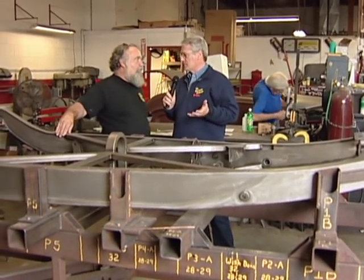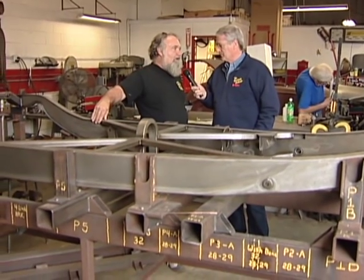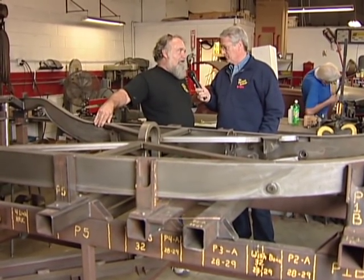You build a replacement body for the '32 as well? We build a fiberglass replacement body for 1932 Fords — it's a cabriolet with a removable convertible top, power windows, heat, air, and defrost.